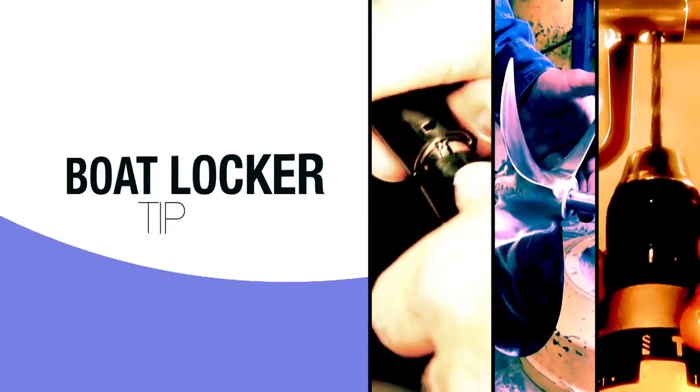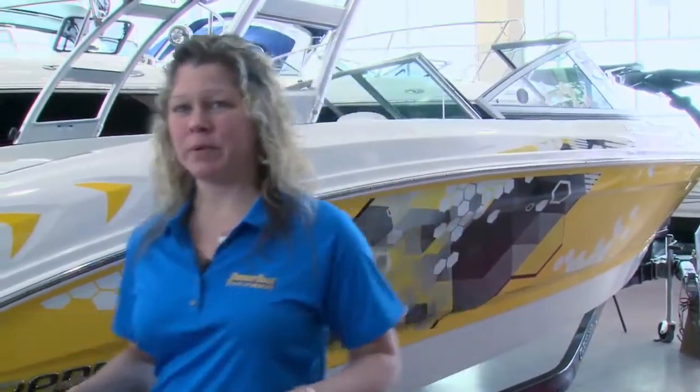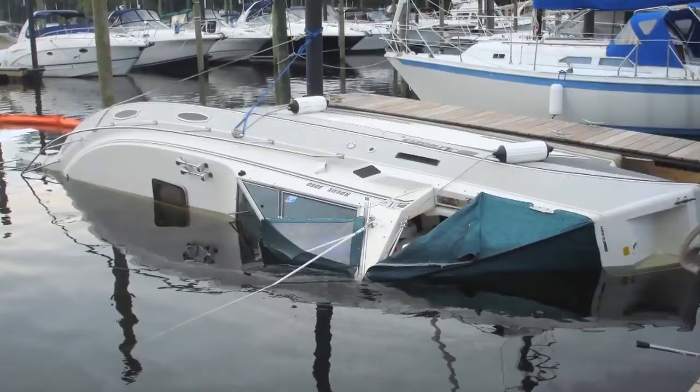Here's another BoatLocker tip. When a boat sinks at the dock, it's usually blamed on the bilge pump, when the cause can most often be found here at the out drive. According to BoatUS, the number one reason why stern drives sink is cracked and worn out boots and bellows.